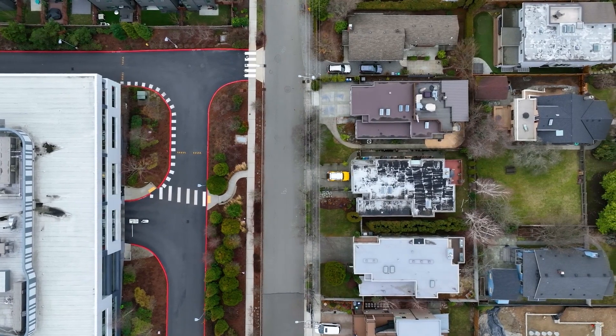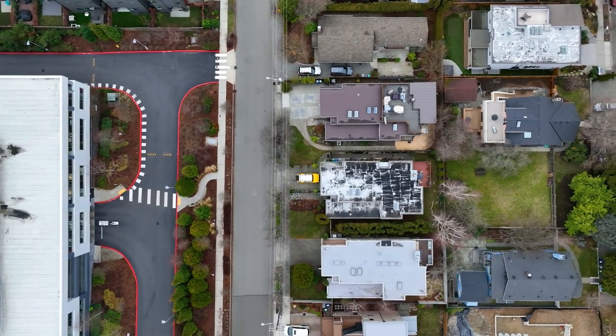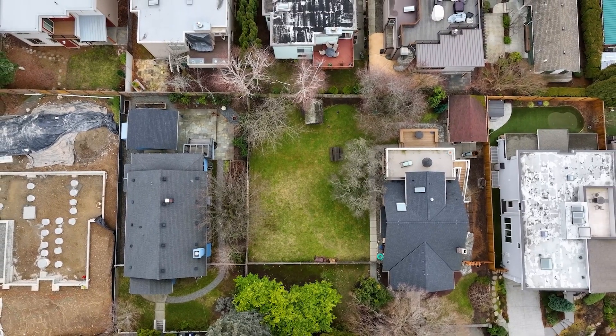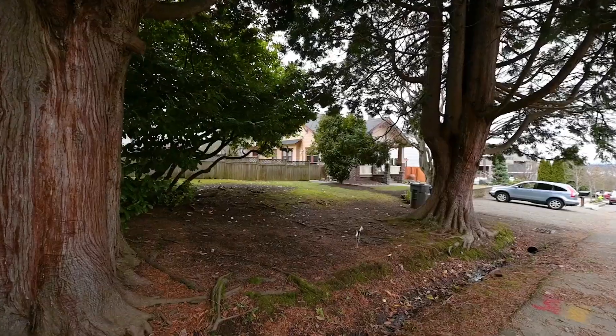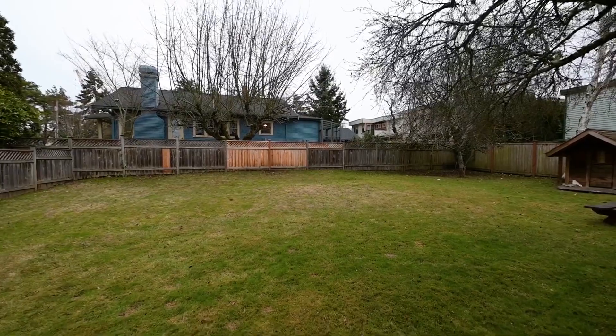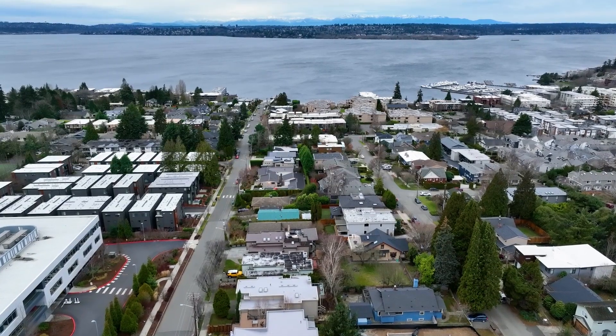Looking to build a custom luxury home in the heart of Kirkland, steps away from Google? This flat, buildable lot is one of the last vacant lots near downtown Kirkland, situated on a quiet street. Imagine sitting on your rooftop deck capturing views of Lake Washington.